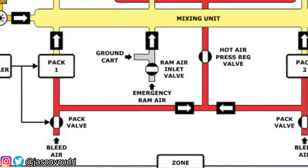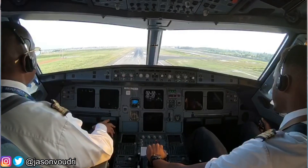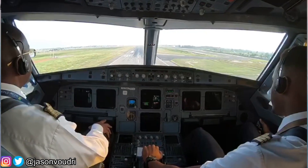Rest assured, if one pack fails the other one will take over. In the unlikely event that both packs fail, there is something called an emergency ram air inlet that is also connected to the mixing unit, which can be opened by the flight crew to supply air directly from the outside for circulation inside the cabin. This emergency ram air inlet can also be used to remove smoke from the cabin and get it overboard.